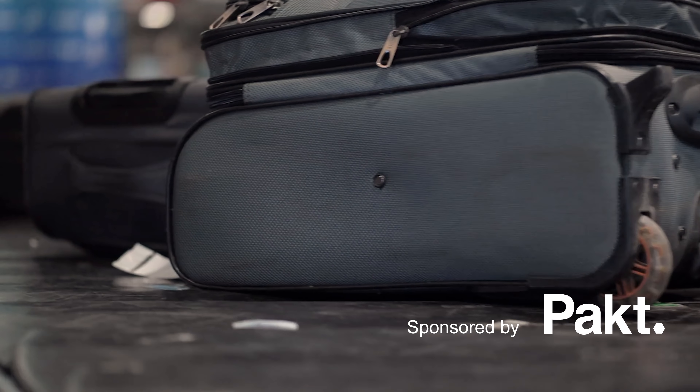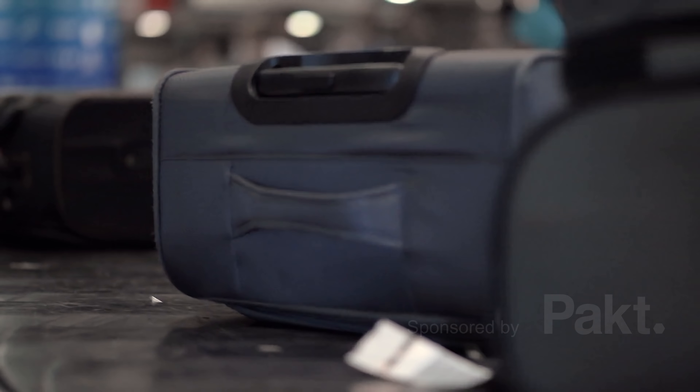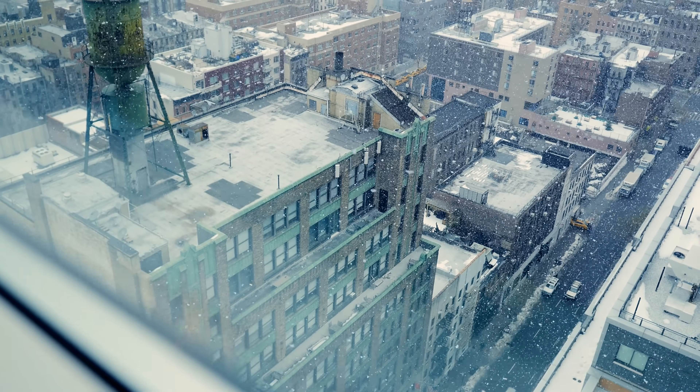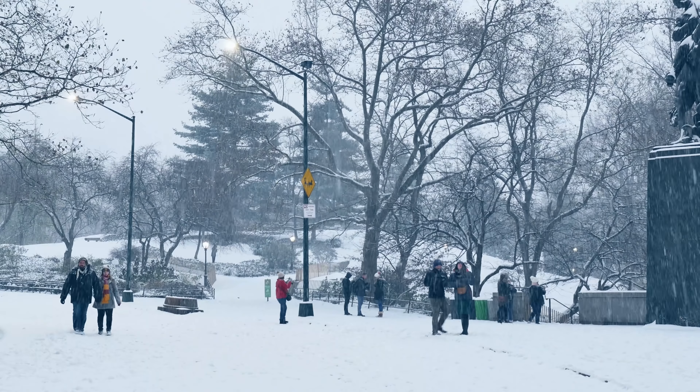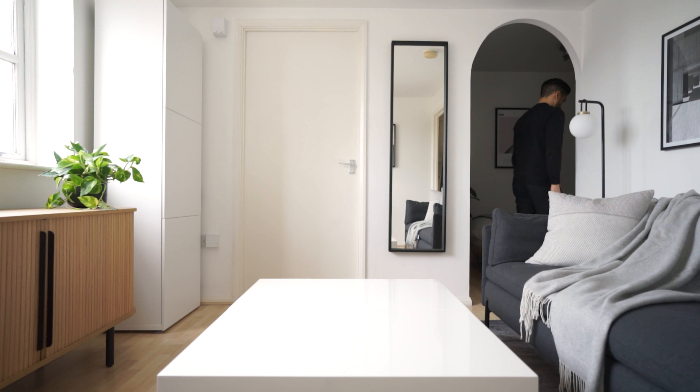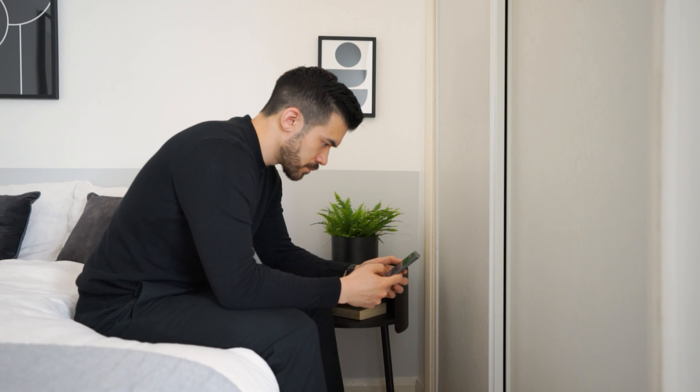Chances are that if you're watching this video, you're currently unable to travel as much as you'd like to due to lockdown restrictions. However, with the winter holidays fast approaching, many of us will be hoping to visit family or get away for a few days. And if like me, you've barely left your home for the last nine months, you're probably itching to get away as soon as possible.